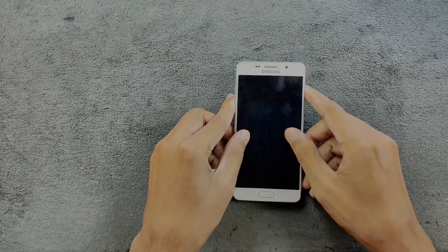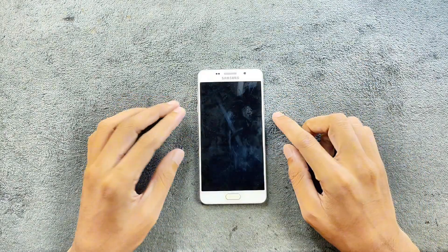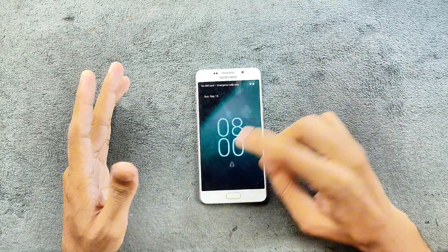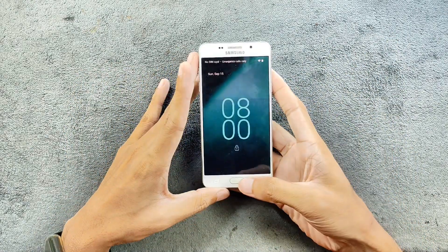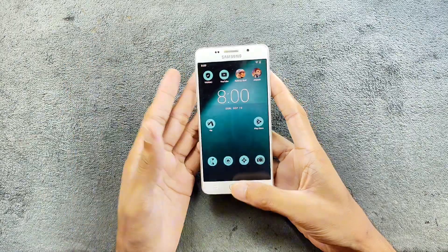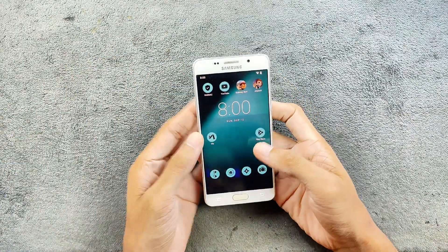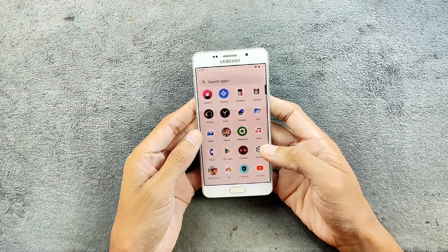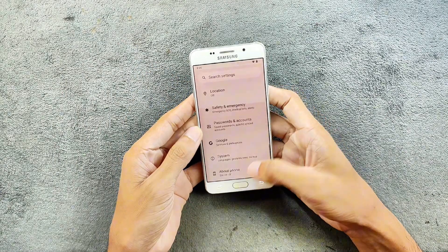Hey, what's up guys! Today we have another custom ROM for the Samsung Galaxy A5 2016. This time we have Android 13 based ROM — LineageOS — and the ROM is working perfectly fine on this device. It's kind of strange that this device can run Android 13, so let's check what we are getting with this ROM.